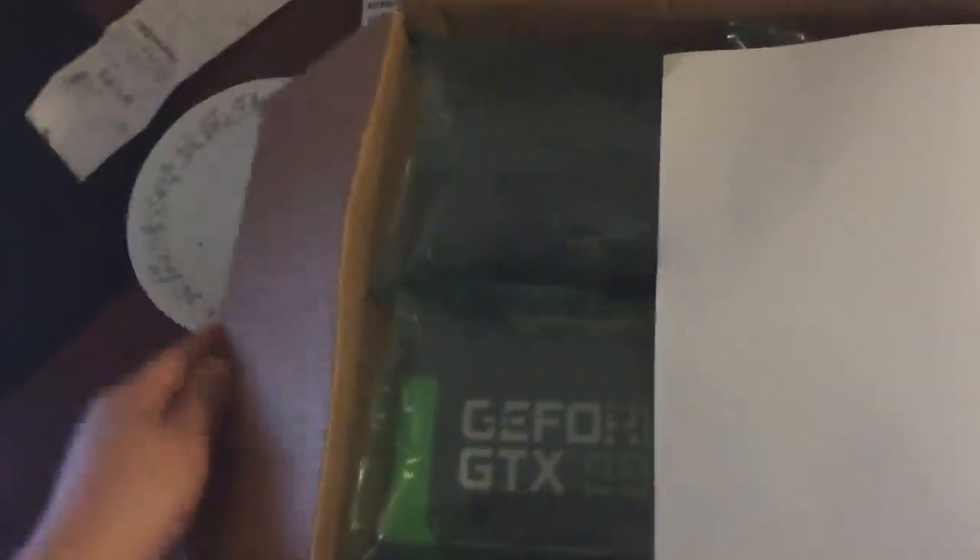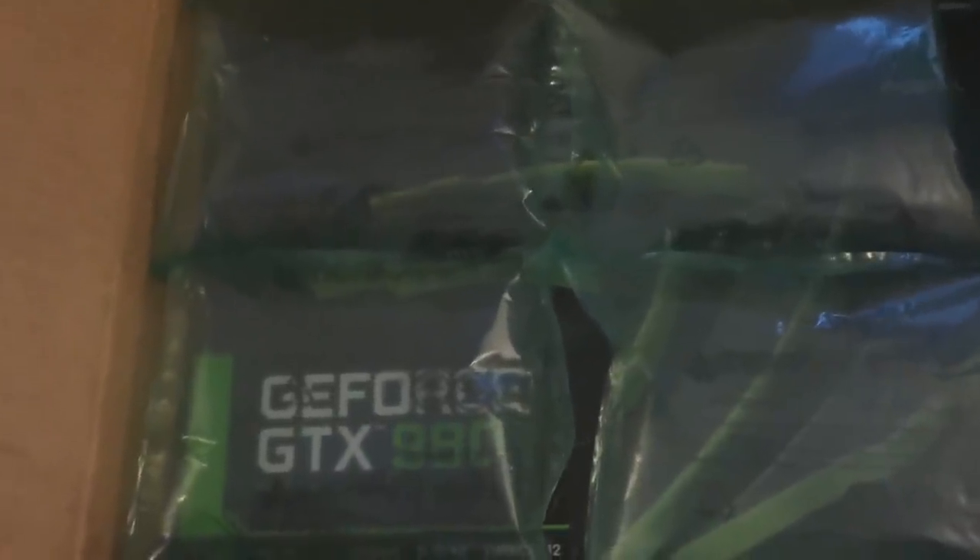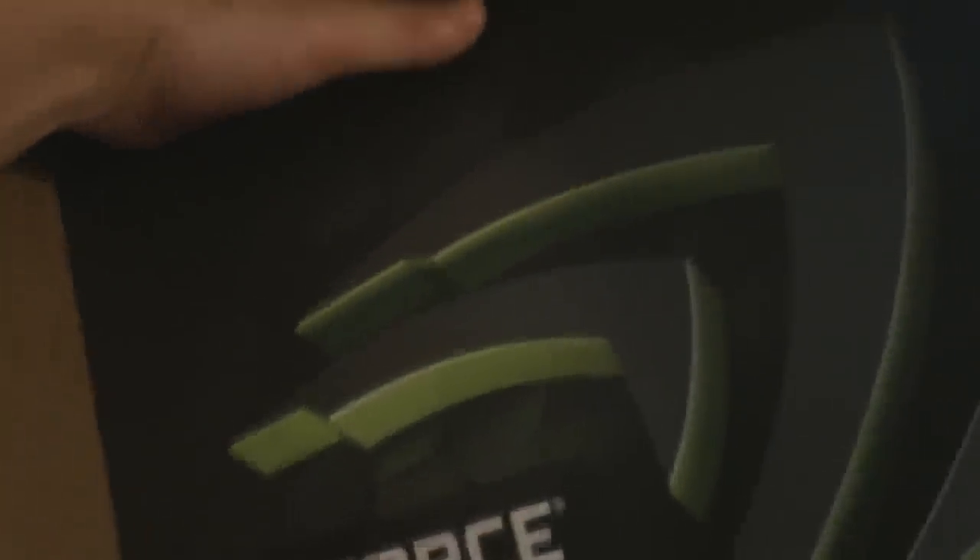Alright, so what do we have in here? Oh man — GeForce GTX 980. And what is this? Just my shipping form. Okay, we are all good. So what do we have here? GTX 980 — wow, this is actually a big box.